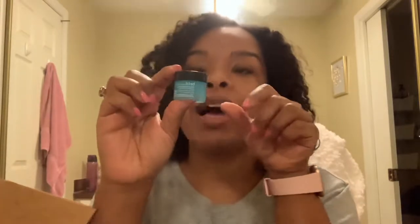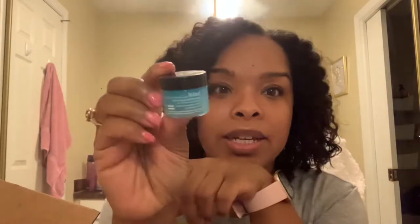I cashed in my points for some eye cream — this Belief Moisturizing Eye Balm. I'm really excited about that, I'll let you know if it does anything. It says it provides intense moisture and boosts elasticity. I use a lot of oils, but I guess my eyes need some TLC, so we'll see what that does.